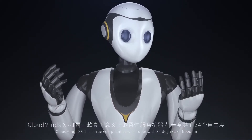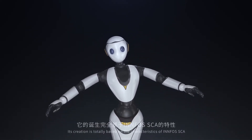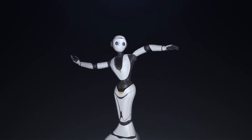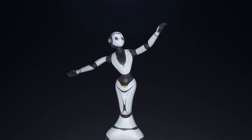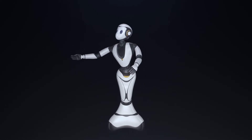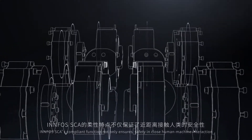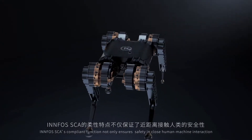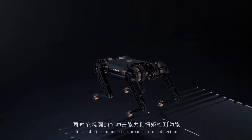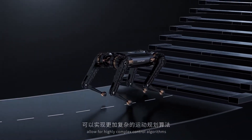Cloudmine's XR1 is a true compliant service robot with 34 degrees of freedom. Its creation is totally based on the characteristics of Infos SCA. The SCA's compliant function not only ensures safety in close human-machine interaction — its capabilities for impact absorbance and torque detection allow for highly complex control algorithms.